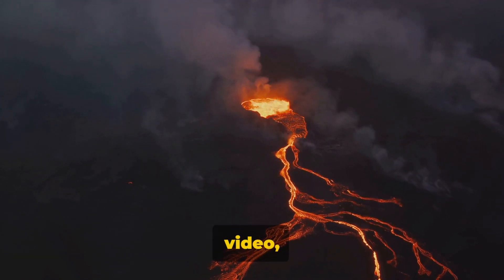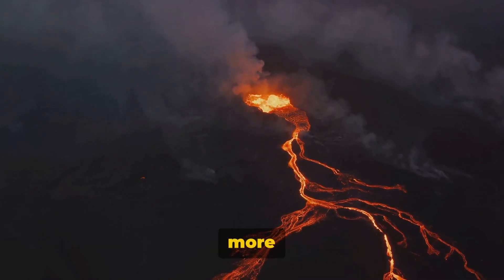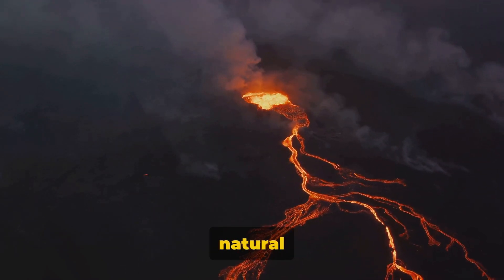If you enjoyed this video, don't forget to like, share, and subscribe to our YouTube channel for more exciting content about the natural world.